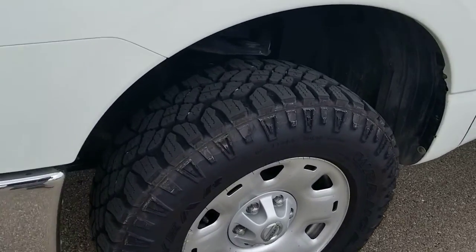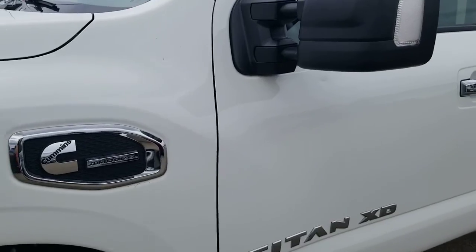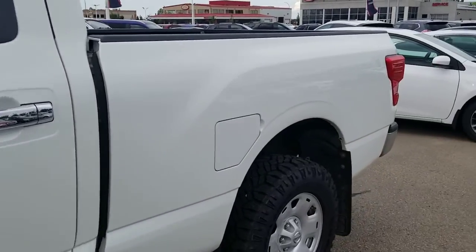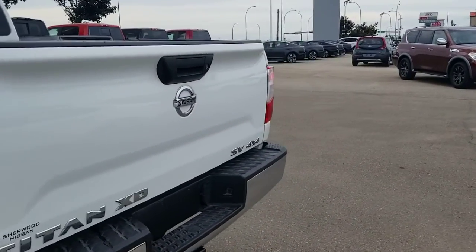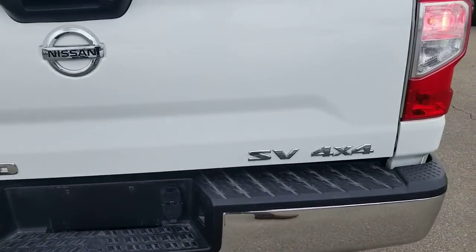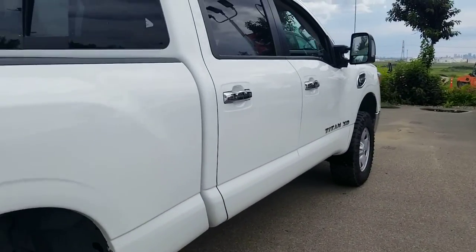That's a look from the side — tires, extendable side mirror, keyless entry, body's in good shape. That's a look from the back — tow package there. That's from the other side.